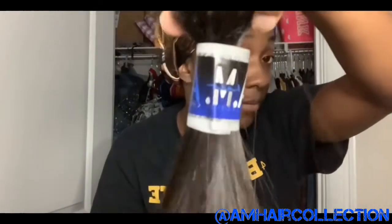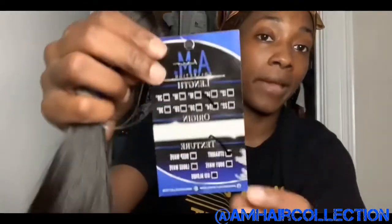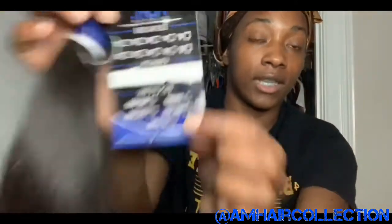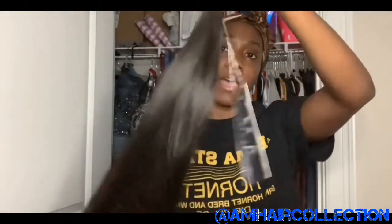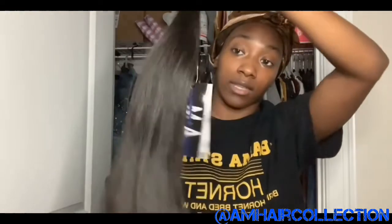Look at how the bundles come in — look at the labeling, it says AM Hair Collection. There's a tag on each bundle, and on the back it tells you the length and the texture. This one is 24 inches, straight texture. I'm already in love with this hair — it has body, it has everything, and I cannot wait to get it installed. I booked my hair appointment.